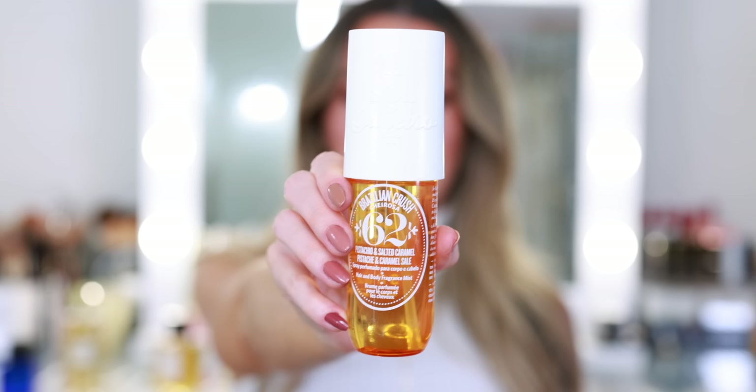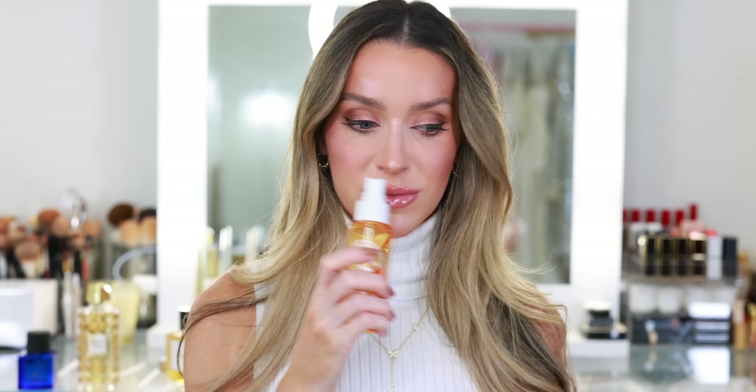The last affordable option I have here to mention is from Sol de Janeiro — it's the Brazilian Crush Cheirosa 62. It has pistachio, salted caramel, and vanilla sandalwood heliotrope jasmine. It's a body spray — so light and fresh, and it pairs really beautifully with their Bum Bum Cream. If you like a salted caramel, heavy, sweet vanilla, this is a beautiful gourmand. This bottle is $20. I'm a huge fan of the Sol de Janeiro body sprays. The two I wear most are this one and the Beige Au Fleur — beautiful, amazing, 10 out of 10 body mists.